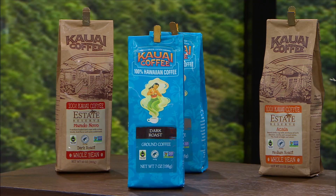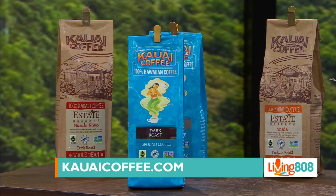It's Fair Trade certified, Rainforest Alliance certified, and Non-GMO Project verified — super cool. This is available in grocery stores throughout Hawaii, the Kauai Coffee visitor center, and online at kauaicoffee.com. The visitor center is an amazing place to check out. You can go on a tour, take samples, and honestly some of their coffee is only available there and online.